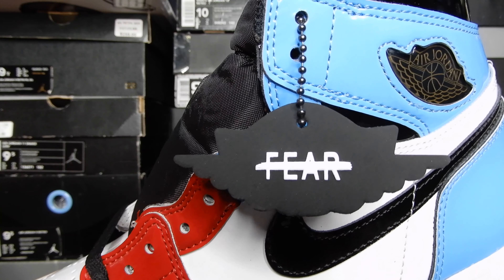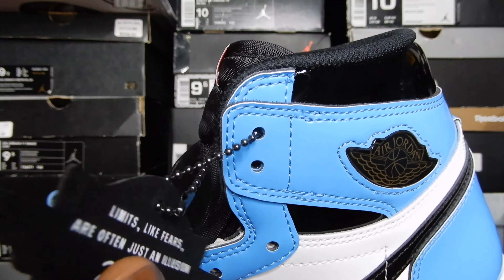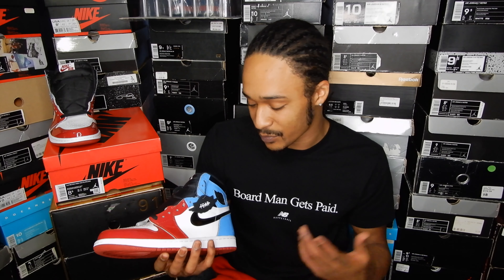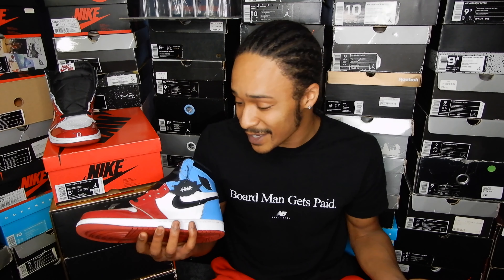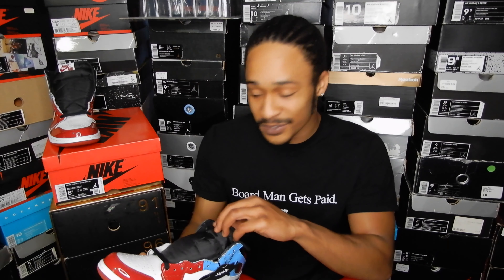These have a unique insole — it has the word fear crossed out. I guess the fear crossed out represents fearless. And then under that, you have repeated smaller text. It reads: limits, like fears, are often just an illusion. Jordan Brand getting deep on us. On the left shoe, you have the fearless hang tag. On one side, we have the crossed out fear, and on the other side, you have the quote from the insole followed by Michael Jordan's signature.